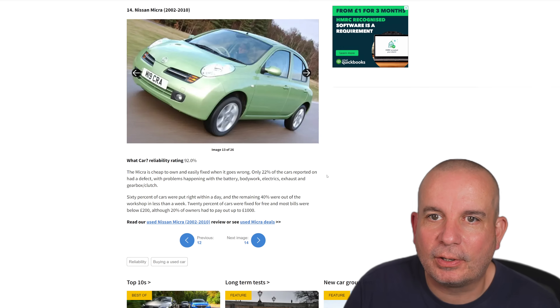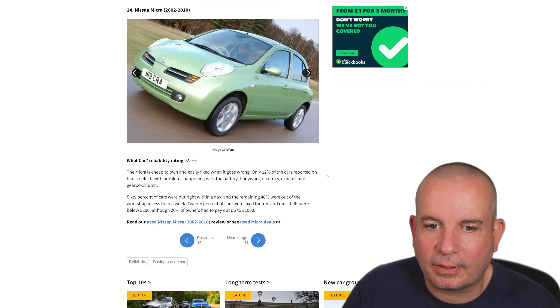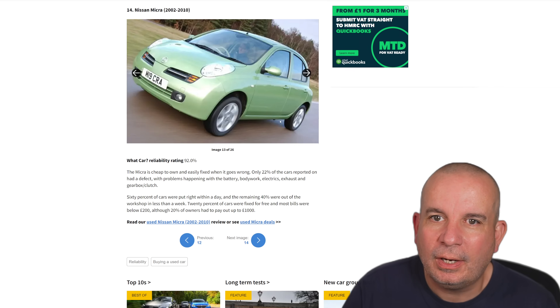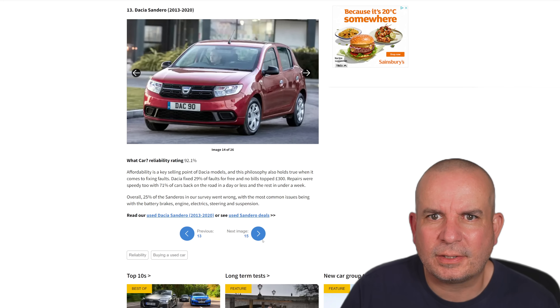Number 14 is the Nissan Micra 2002 to 2010 — very cheap to own and easy to fix when it goes wrong. 92% reliability. Problems include battery, bodywork, electrics, exhaust and gearbox/clutch. Again, for a 2002–2010 car, battery, bodywork and exhaust — what car's not going to have problems with the exhaust when it gets to that age really?